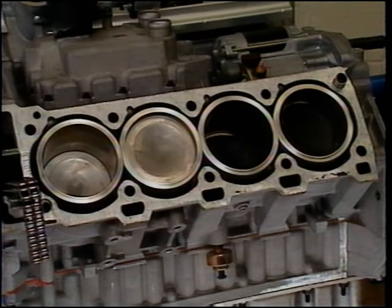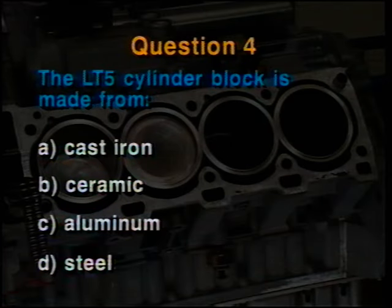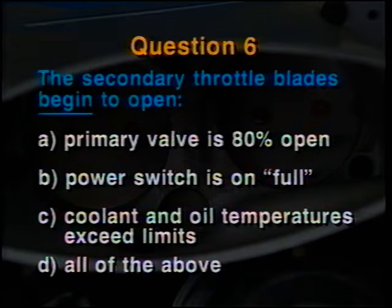Start this part of the test at line number four. Question number four: The LT5 cylinder block is made from A. cast iron, B. ceramic, C. aluminum, or D. steel. Question number five: The recommended fuel octane for the LT5 is A. 87, B. 89, C. 91, or D. 92. Question number six: The two secondary throttle blades on an LT5 begin to open A. when the primary valve is 80 percent open, B. when the power switch is on full, C. when both the coolant and oil temperatures exceed prescribed limits, or D. all of the above.